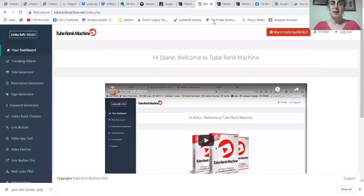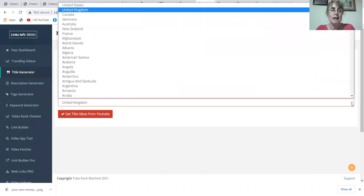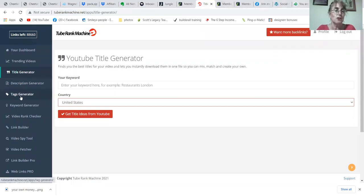There is also Tube Rank Machine, which I've done in minute detail on another video. Basically, this is a system where if you've got a product like Accelerated Commission or Jungle Juice or whatever you want, you can generate titles in the USA or any country you like, generate descriptions, generate tags, and ethically steal tags from the leaders at the top of Google.